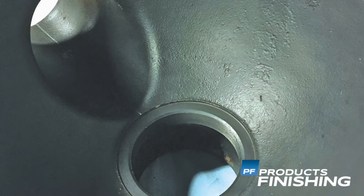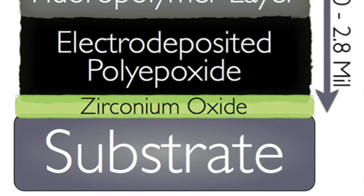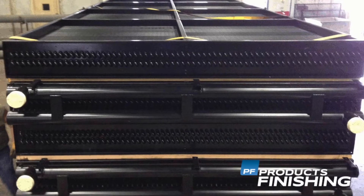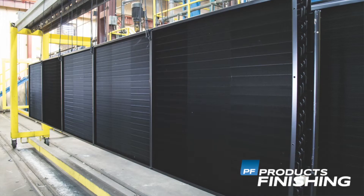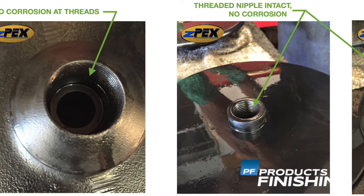ZPEX is our extreme environment coating system for the oil and gas, heavy industrial and chemical processing industries. ZPEX features three main steps. There's a surface preparation and conversion coating step that happens first to prepare the substrate to receive the subsequent primer. Then an electric coat epoxy primer goes down to all wetted surfaces, applied at a very consistent film build. The top coat is a fluoropolymer based coating system that provides extreme durability, high chemical resistance and an extremely low coefficient of friction.